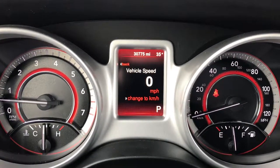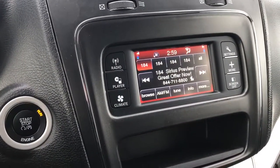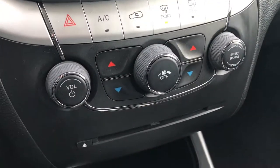You can see that this one has 30,775 miles. This one has the touch screen radio with AM, FM, and Sirius XM capabilities, dual climate control, and a CD player.